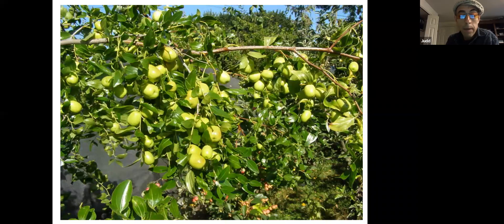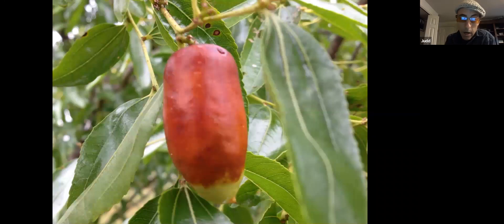Mike McConkey at Edible Landscaping has a lot of good jujubes. Lee and Lang are kind of a safe bet as a pair — you do need them to cross-pollinate. I'm a real big fan of the contorted one, sometimes called 'So.' Very attractive, very productive. There's quite a whole universe of jujubes out there, from elongated to shorter and plump.